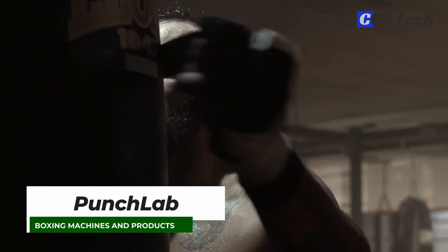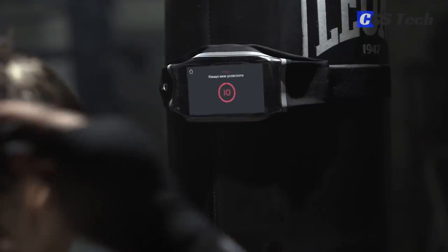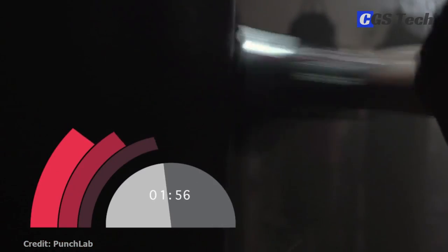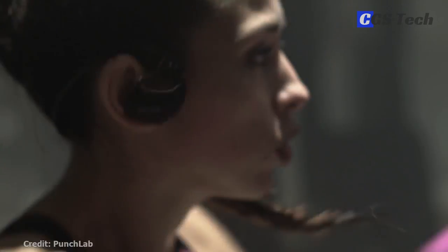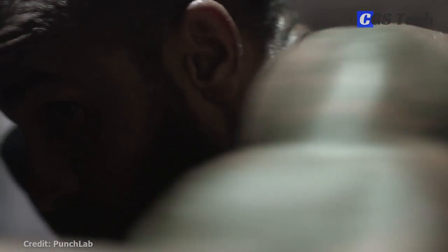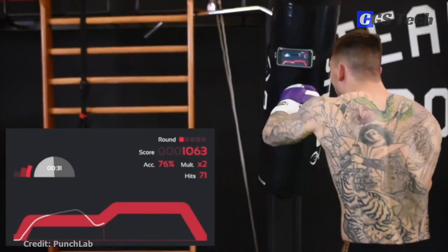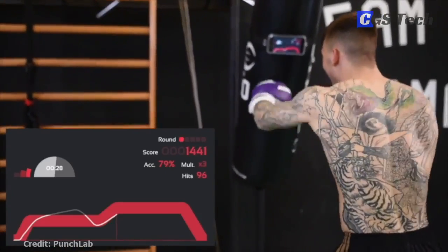Punch Lab is a fitness boxing app that tracks, measures, and reacts to the strikes you throw at a punching bag. Punch Lab does not need any special equipment other than your smartphone. The app works by utilizing the existing technology in your phone to detect your swings and motion and provide real-time feedback. It also has tons of drills and training routines created by professional coaches. To use, simply download the app and mount the phone on the punching bag using a phone holding belt you can get from the company.